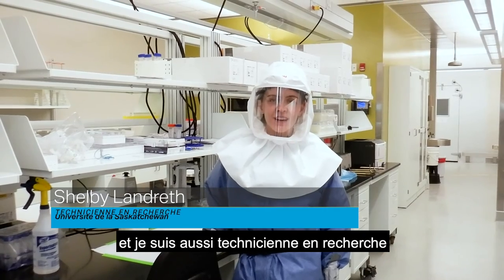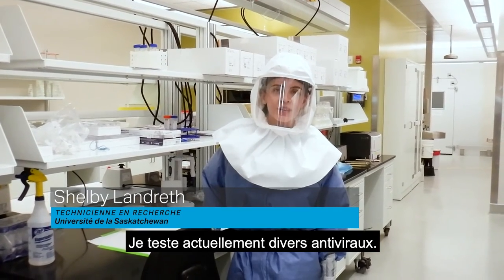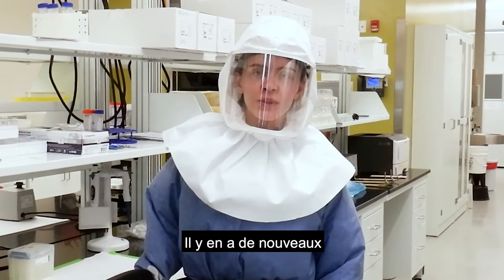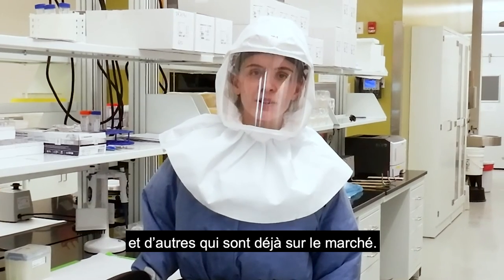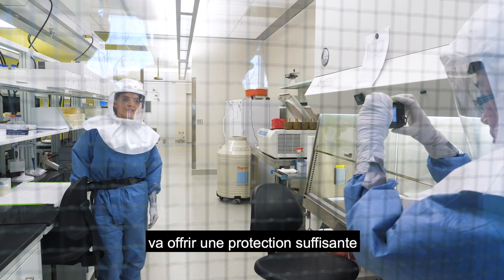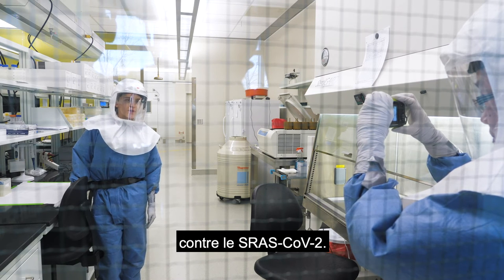Hi, my name is Shelby, and I'm a research technician at Vito Intervac. Currently I'm working on testing various different antivirals, whether these are new antivirals or whether these are antivirals that are already on the market. The hope is that one of these antivirals will provide sufficient protection against SARS-CoV-2.